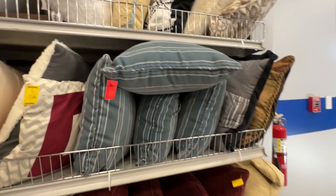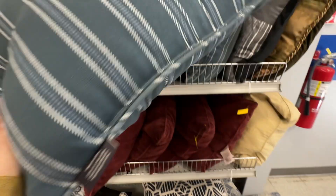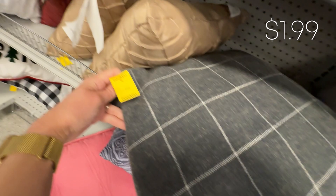Today they were really loaded up with pillows and I thought these striped outdoor pillows were pretty cute, but I don't have a place for them right now. Then I found this charcoal one with a skinny striped plaid for only $1.99, so I definitely got that one.